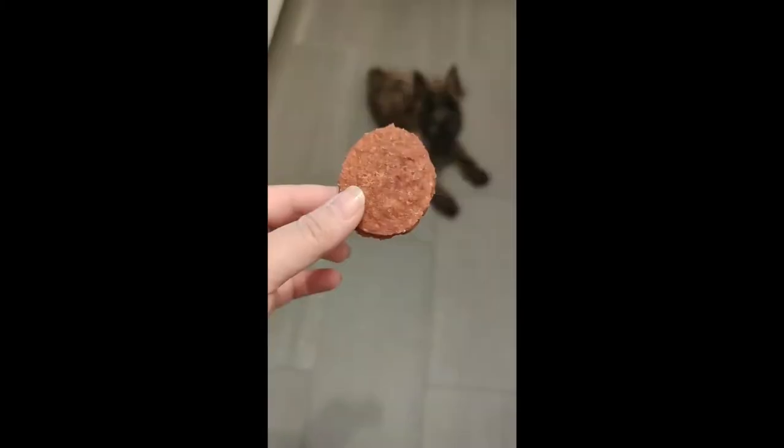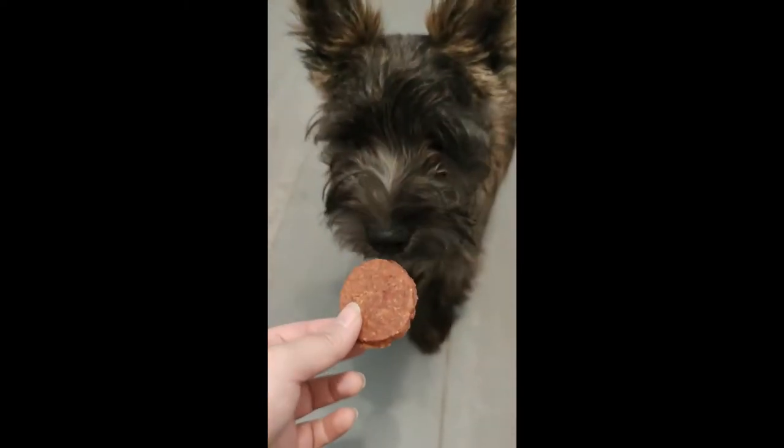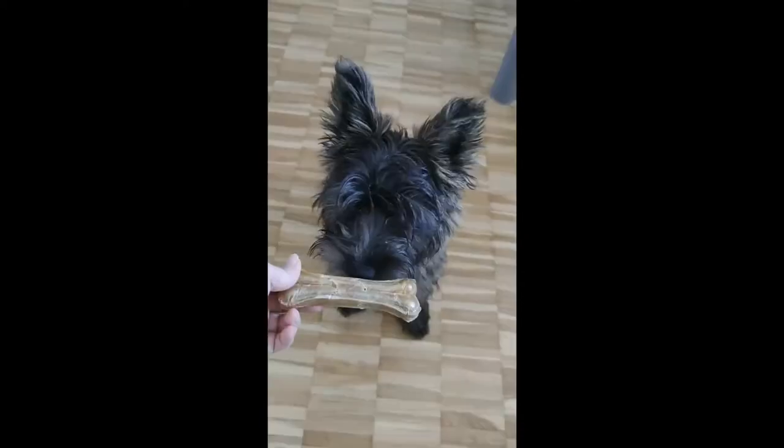Qualipet is a retailer that sells pet food and supplies both in stores and online. The Harmony, Vitacraft, and Pansan products that we buy from Qualipet are carried by the brand along with their own store brand products.